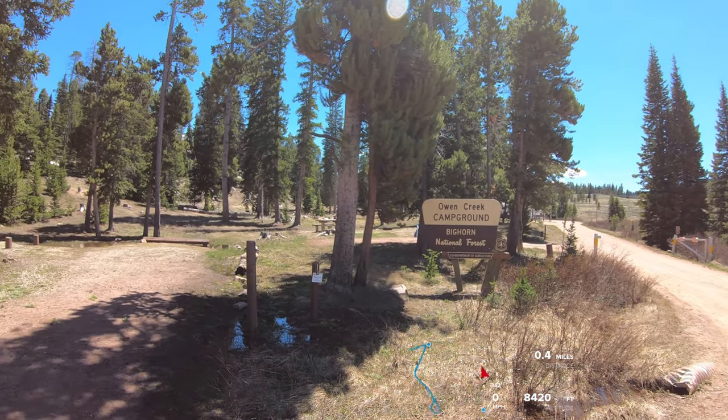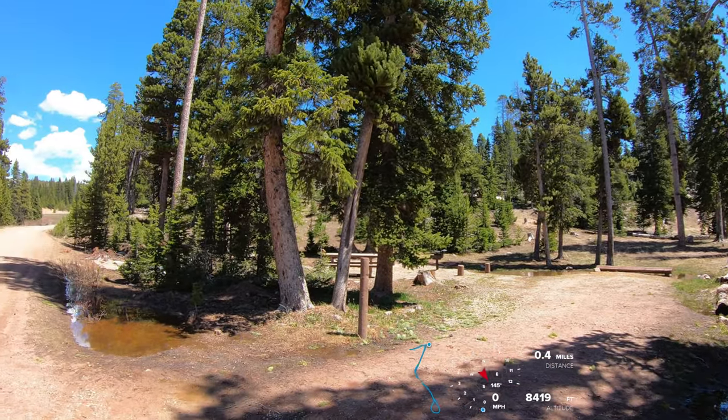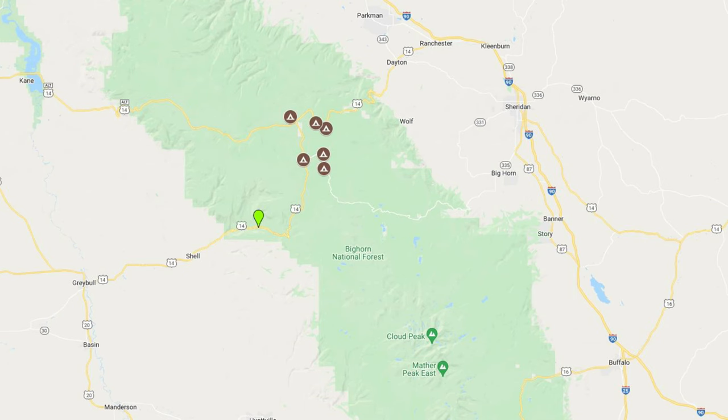Owen Creek Campground is the smallest one that we'll visit on this trip in Wyoming's Bighorn National Forest. It is also the closest campground to the Shell Falls interpretive site, which is a short 16-mile drive down Highway 14.